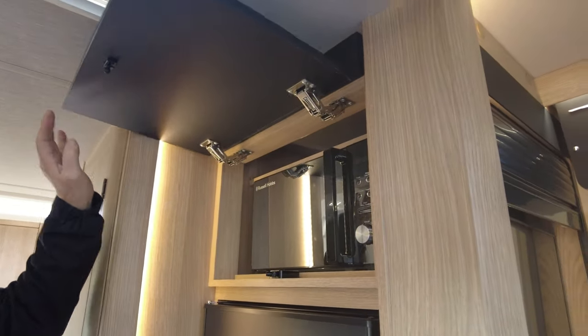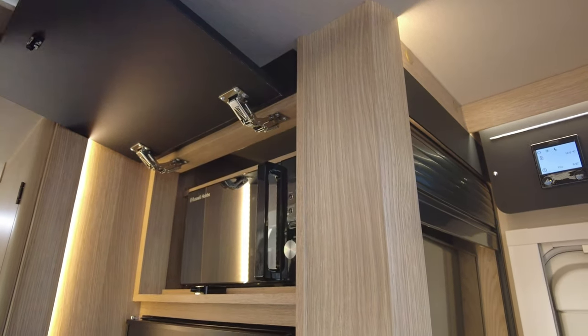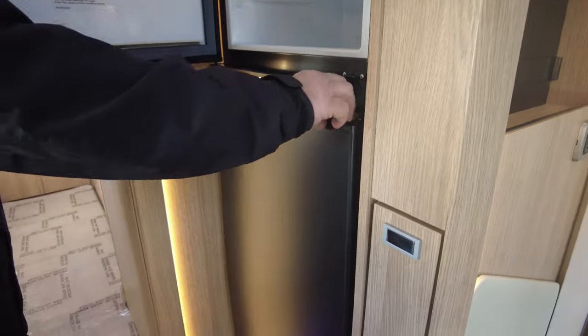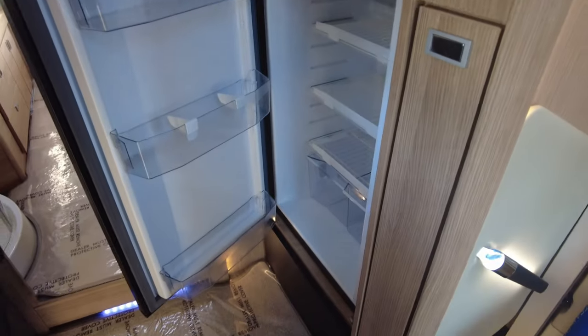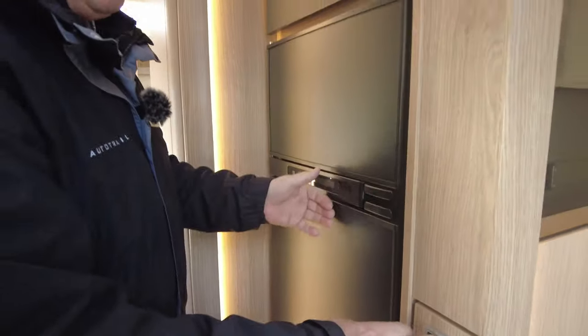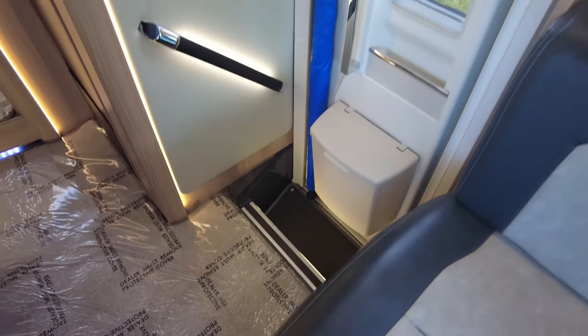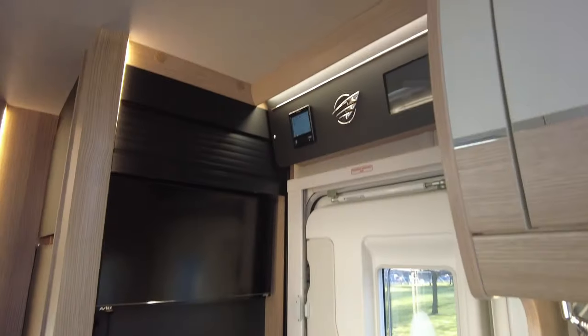Going around, your microwave is tucked away at the top. It's a Russell Hobbs. You've got the three-way big fridge with the freezer as well, storage compartment for the freestanding table, and removable carpets completely through the vehicle as we enter into the bedroom area.